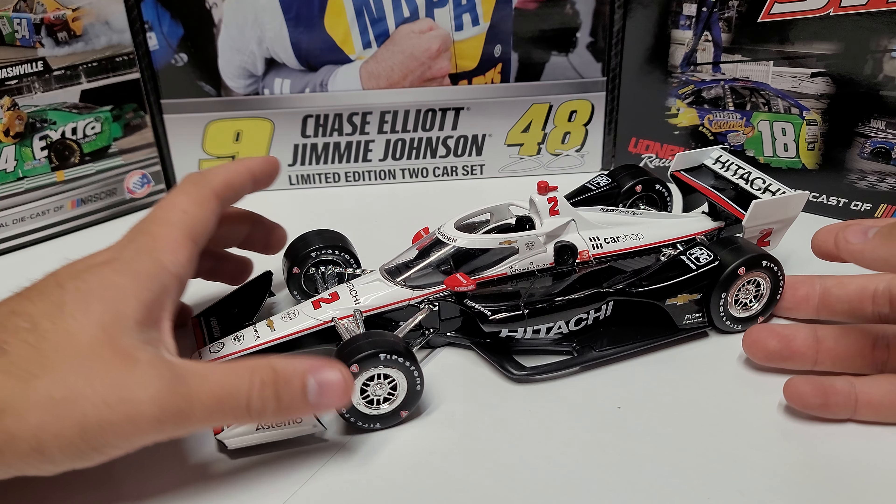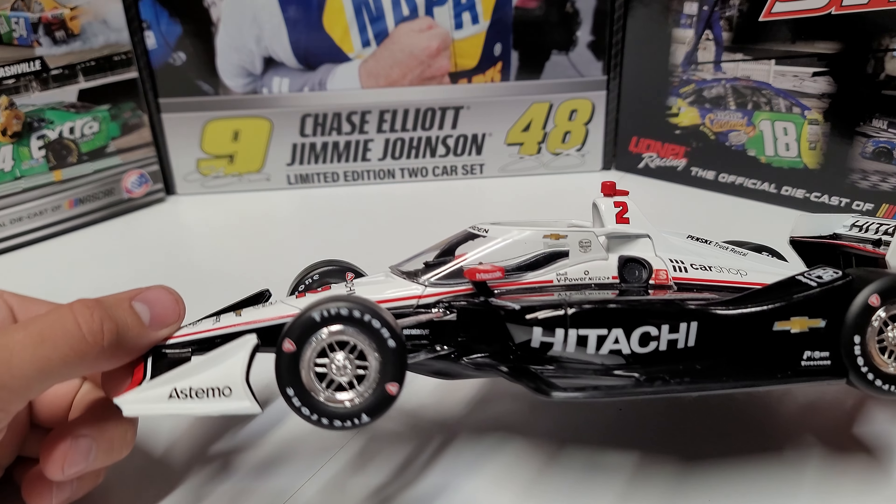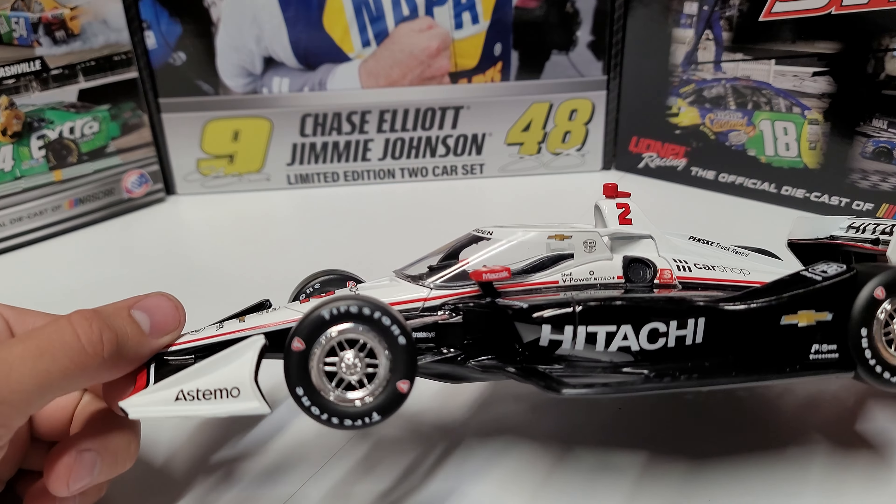This is a 1/18 scale from Green Light. You can see we've got Hitachi, chrome rims, and Firestone tires. The wheels do not really have posable steering — they flex a little, but you can see the rear turns similarly, so it's just flex in the linkage rather than true steering. They're very flexible, which keeps them from breaking, but it does feel a little cheap.